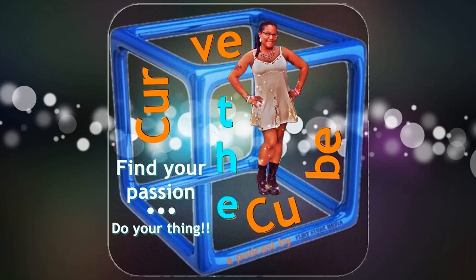So sit back, relax, and enjoy this — the 97th episode of the Curve the Cube podcast with Jennifer Chaparro, street artist extraordinaire. Curve the Cube will now initiate.